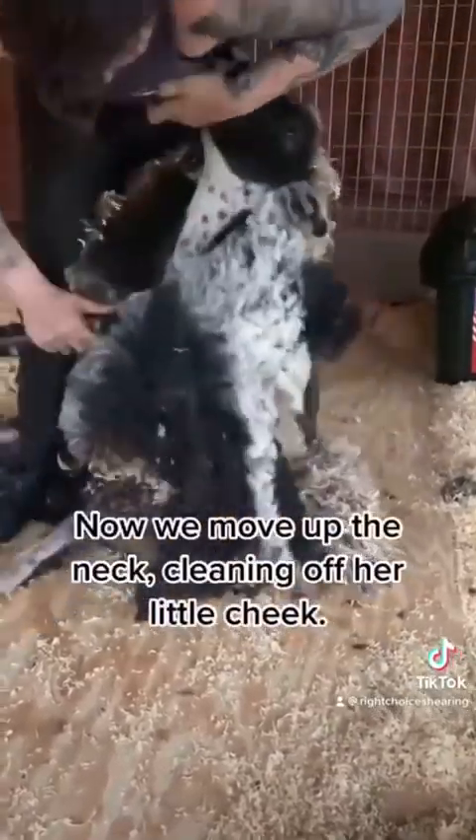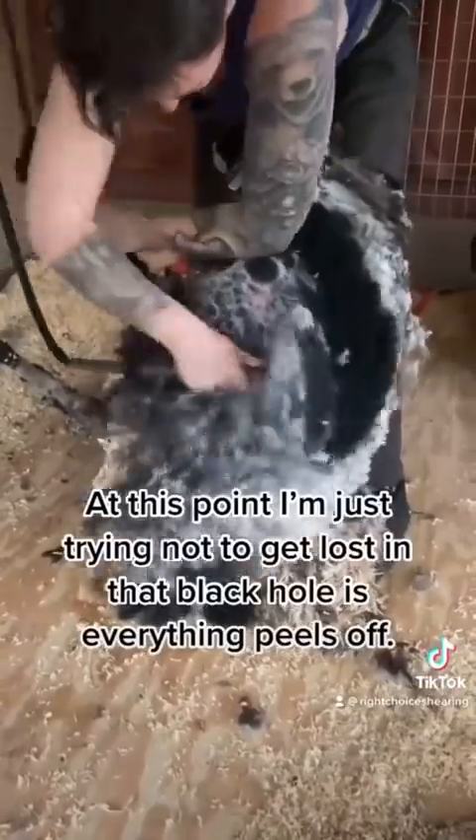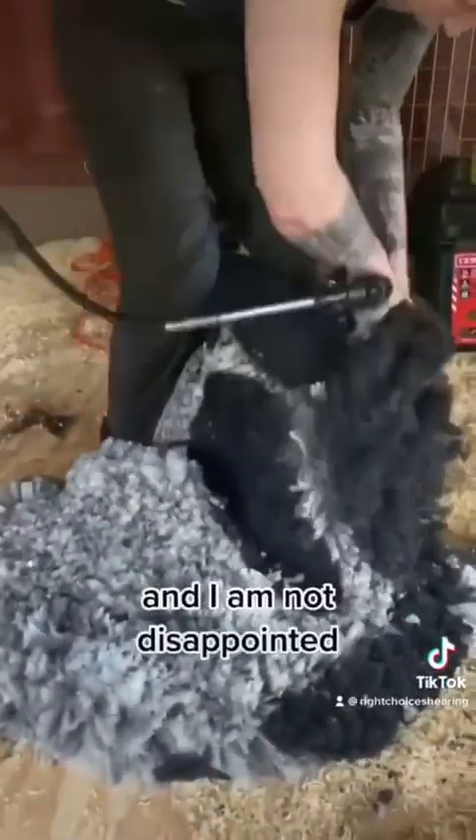Now we move up the neck, cleaning off her little cheek. At this point, I'm just trying not to get lost in that black hole as everything peels off. I lay her down for long blows begging to see more of those spots, and I am not disappointed.